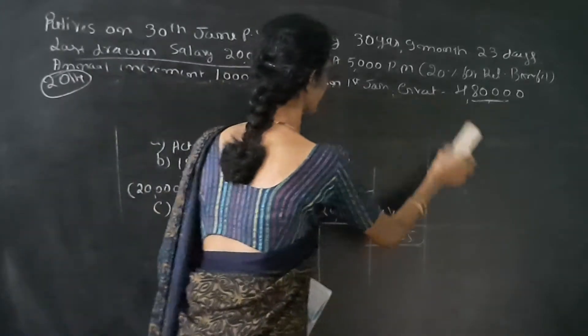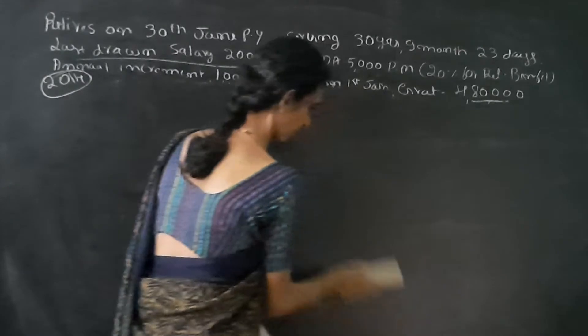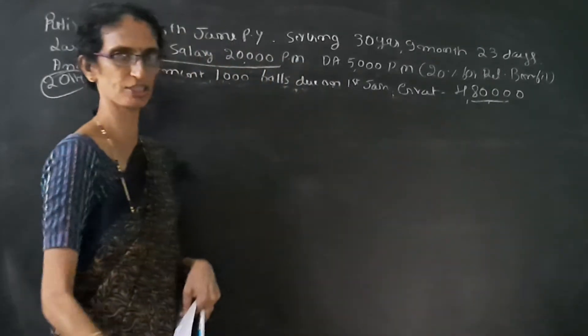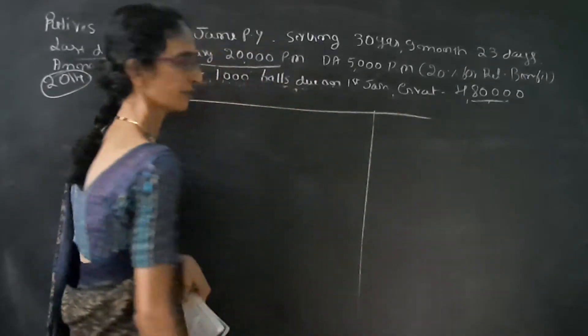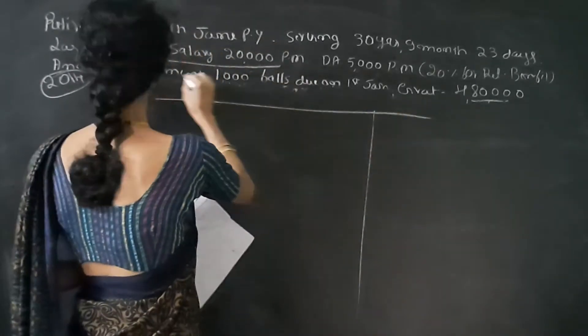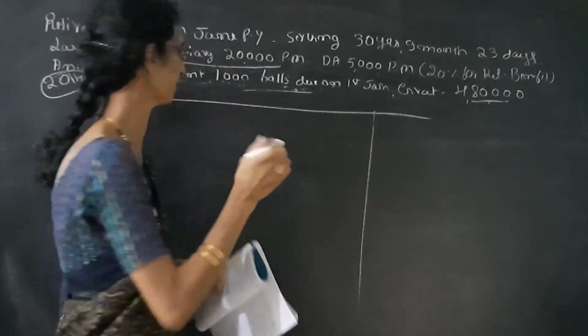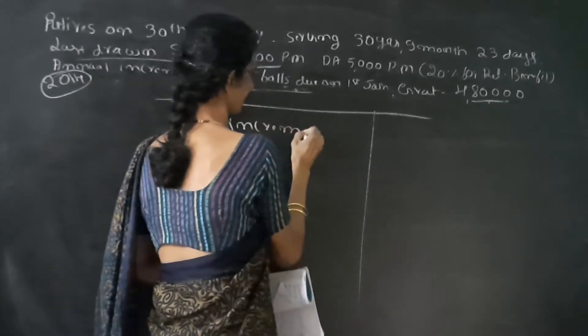Then we can calculate the second case — if he is not covered under the Gratuity Act. In this case, first we have to calculate the 10 months' average salary. Calculation of 10 months' average salary. Here, an increment of salary is given, so we have to divide it into two parts: one with increment and one without increment.